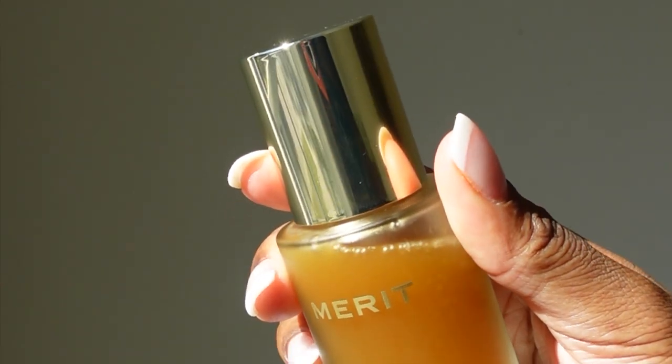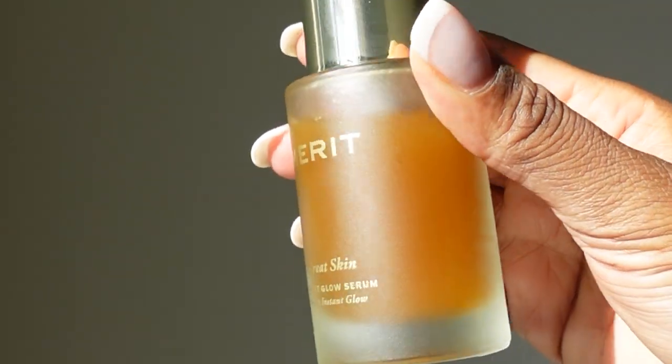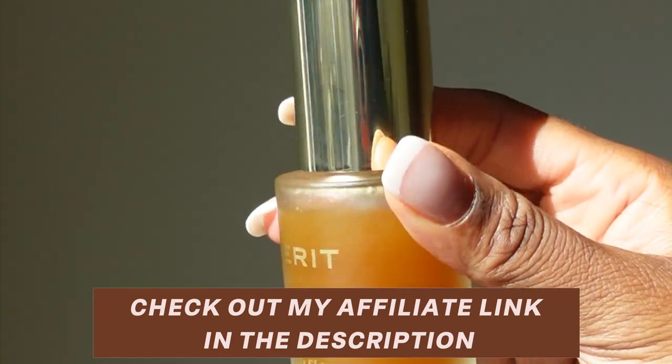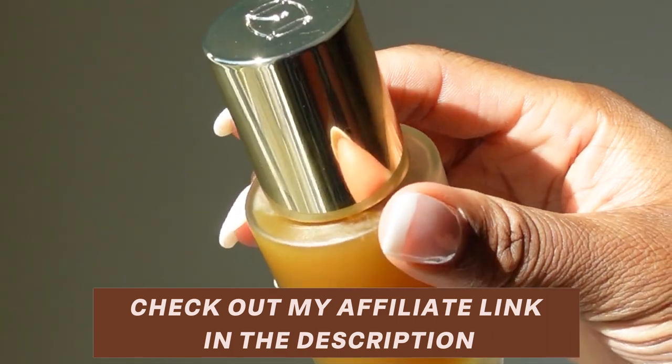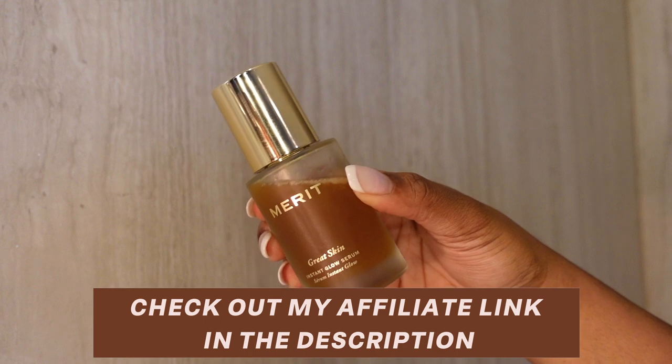In my opinion, Merit Beauty knocked it out of the park with this serum. My skin felt hydrated and prepped for makeup. Some days I just wear the serum with an SPF and I'm good to go. If you're looking for a product to give you a healthy glow that looks natural, then this is your product.